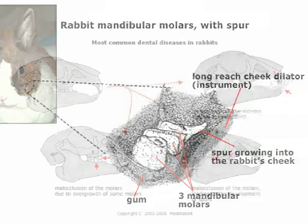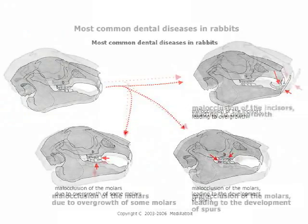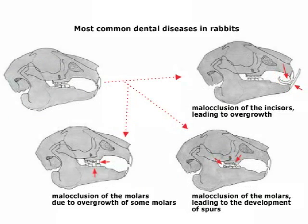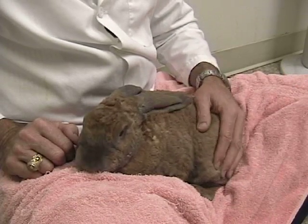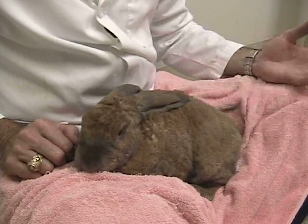But the crown of the tooth is longer than we'd like to see it. Now that we know that, we just need to keep an eye on Pixel and see, based on how she's doing, does she need to have her teeth ground down. A common indication for that is that the bunnies quit eating their pellets as well as they normally do.